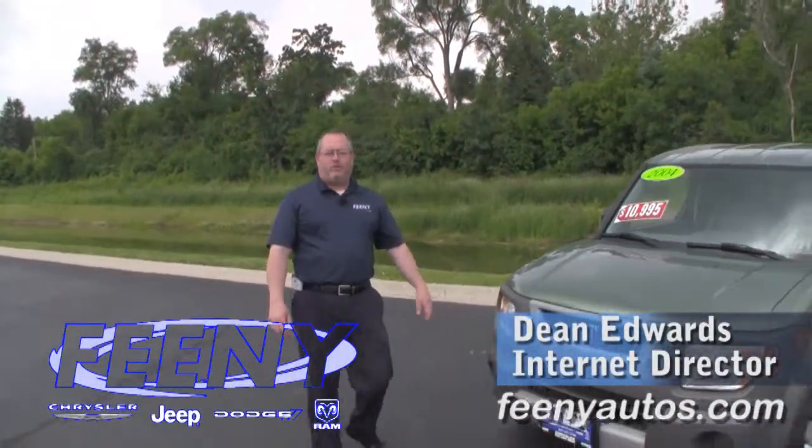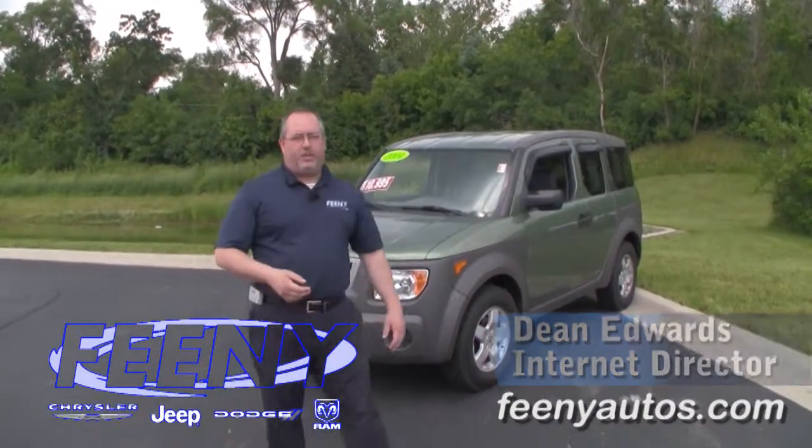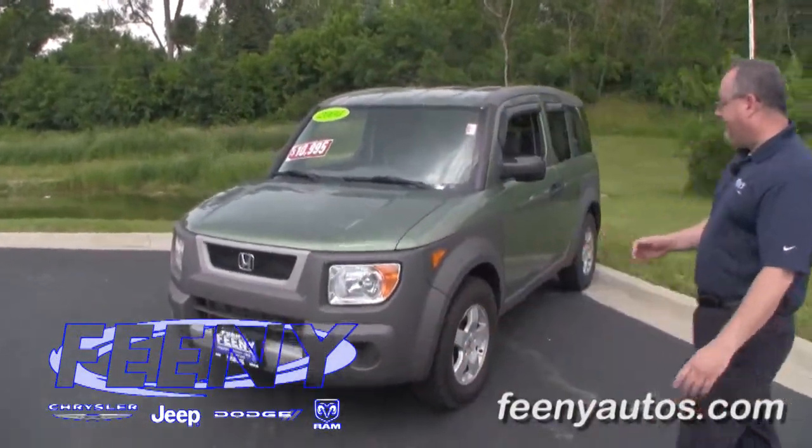Hi, I'm Dean Edwards from Feeney Auto Group in Elgin. I'm going to tell you about this 2004 Honda Element, only 86,000 miles for $10,995.